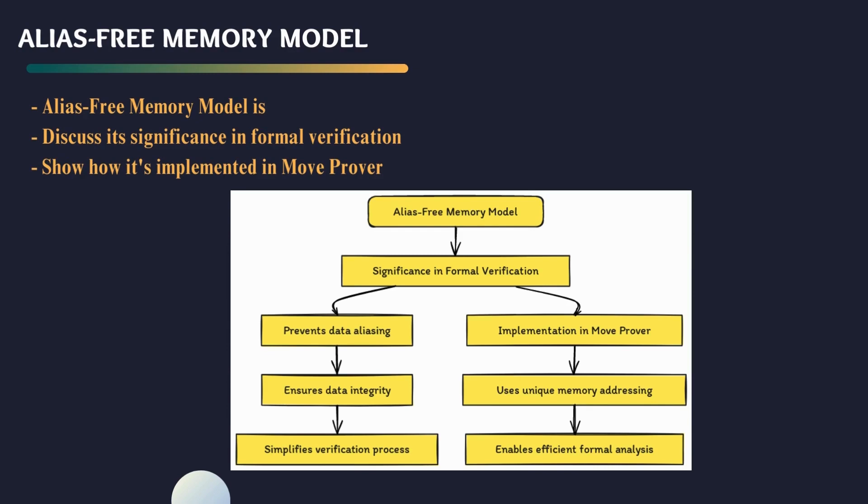We're going to delve into a critical aspect of formal verification: the alias-free memory model. In programming, an alias refers to a situation where two or more pointers or references can access the same memory location. An alias-free memory model, on the other hand, ensures that no such aliases exist within the program — each reference points to a unique and distinct memory location. The absence of aliases simplifies the process of analyzing and verifying code. It eliminates the potential for unintended interactions between different parts of the codebase, reducing the complexity of reasoning about the program's behavior, and enhancing our ability to provide mathematical proofs of correctness.